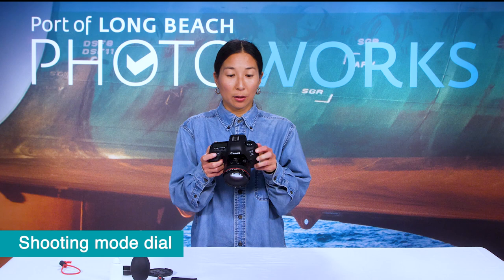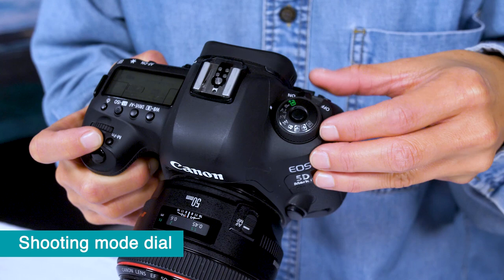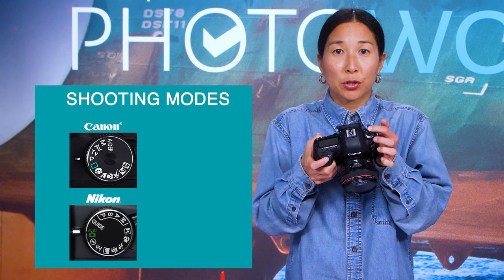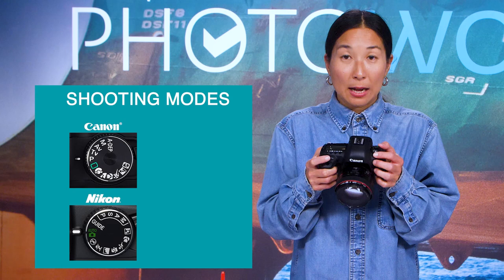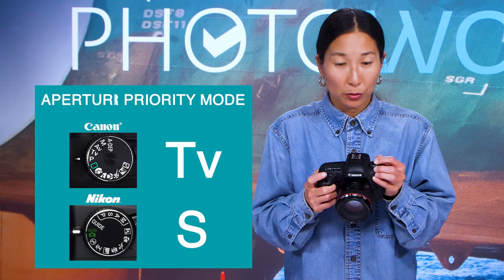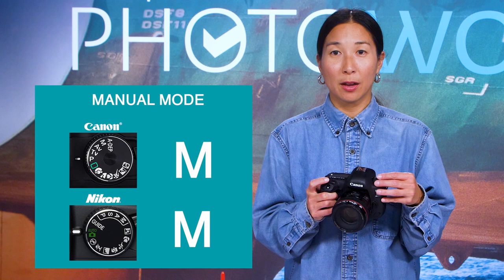Now let's talk about the shooting mode dial at the top left of your camera. The semi-automatic modes include TV (Canon) or S (Nikon) for shutter priority, and AV (Canon) or A (Nikon) for aperture priority. M stands for manual mode. Today we're focusing on shooting in manual mode for the most control over your camera settings — please set your dial to M.